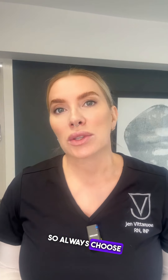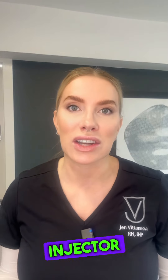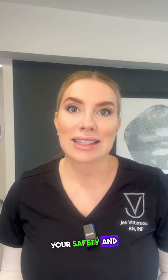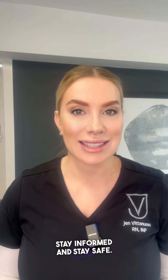Always choose a qualified medical professional for your aesthetic treatments to ensure you receive the highest standard of care. If you face complications and can't reach your original injector, seek help from another medical professional. Your safety and satisfaction are our top priorities. Stay informed and stay safe.